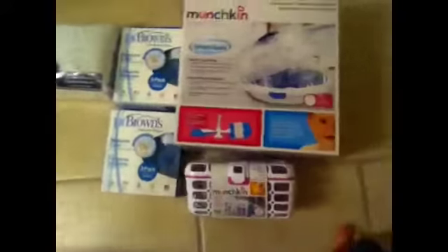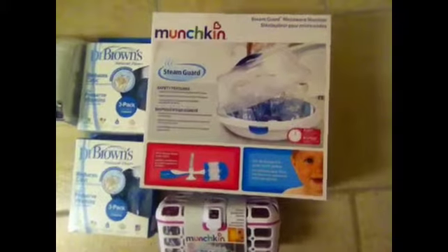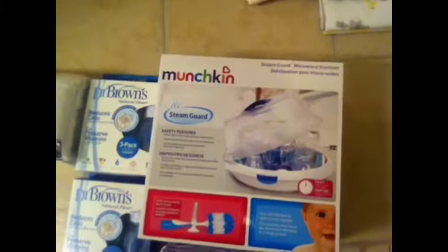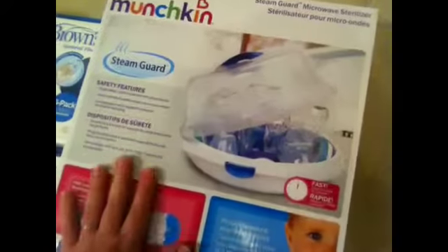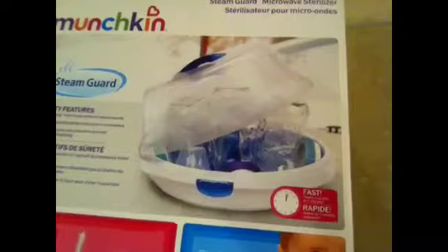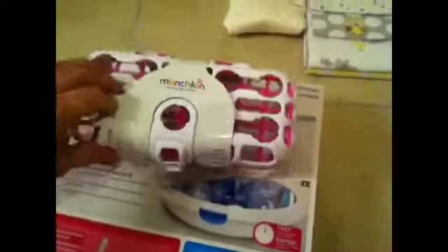Over here is our bottle gear. We plan on breastfeeding the first two weeks for sure — we plan on breastfeeding for about six months at least, but we want to exclusively breastfeed without a bottle at first. But once we start expressing with bottles as well, we have our Munchkin steam guard. You put your bottles in here and microwave it with water — it's just the easiest way to sterilize your bottles.